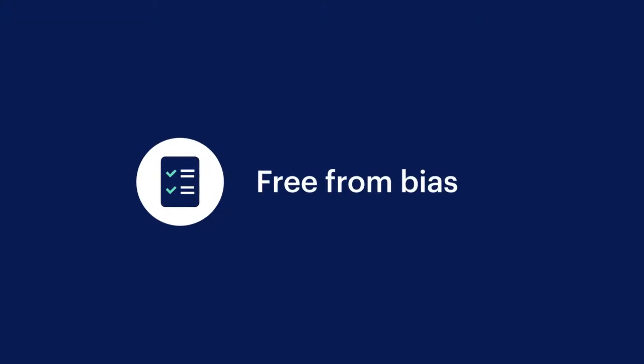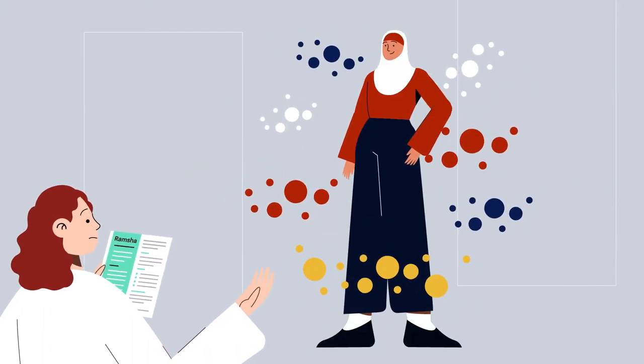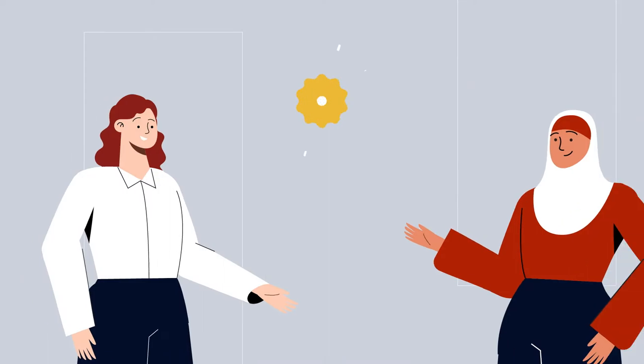Free from bias. Employment and pay practices are free from bias, discrimination or assumptions based on someone's identity.